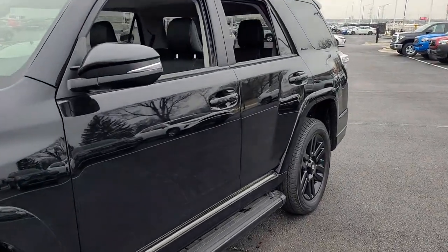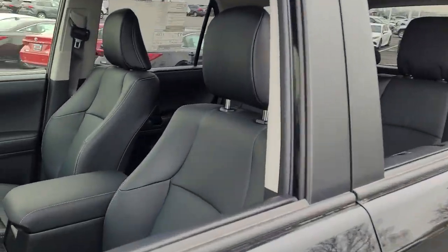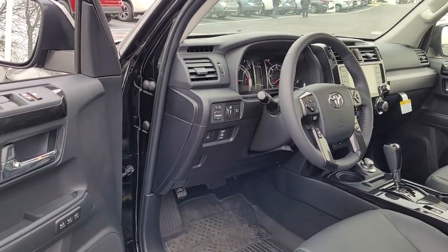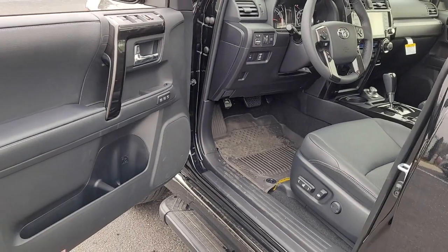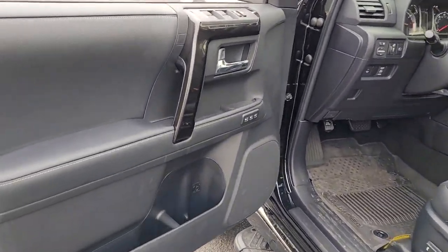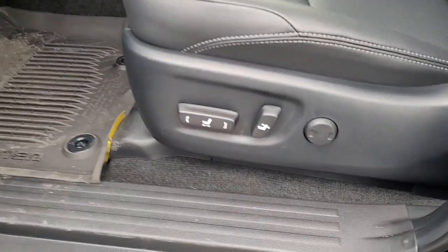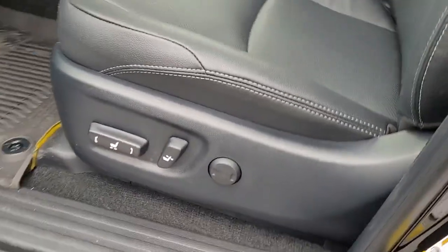These are just some of the great options this vehicle comes with: keyless entry, navigation system, sun/moonroof, four-wheel drive, heated mirrors, adaptive cruise control, keyless start, cooled front seats, backup camera, satellite radio. Feel the satisfaction that comes from optimizing your driving pleasure.